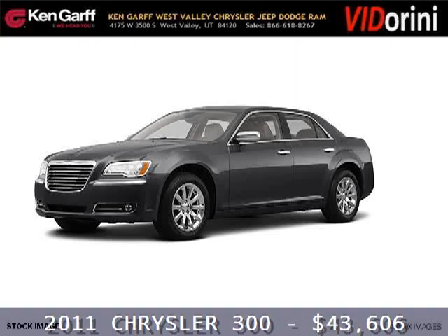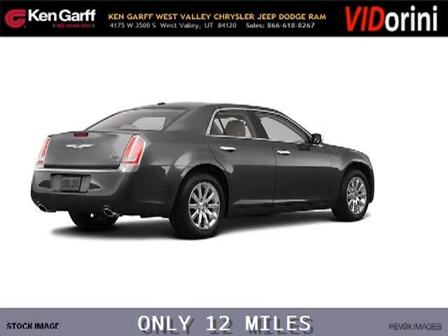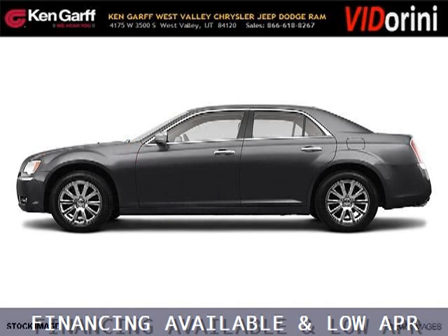Do you want to stretch your purchasing power? Well, take a look at this outstanding 2011 Chrysler 300. This 300 would look so much better with you behind the wheel instead of sitting on our lot. And with climate control, automatic transmission, it's bound to sell fast.